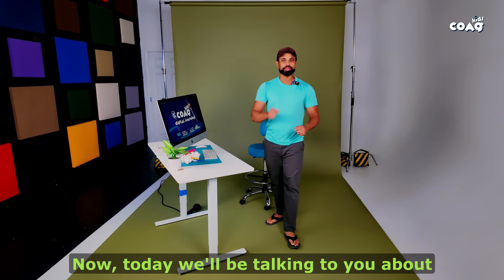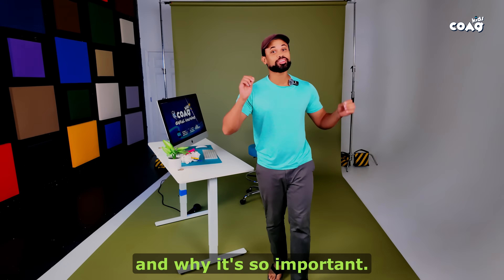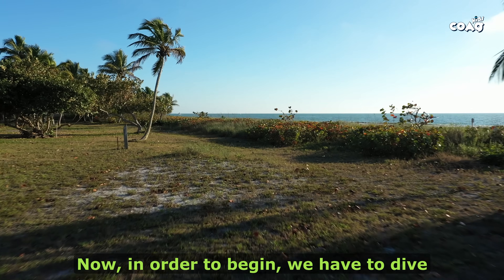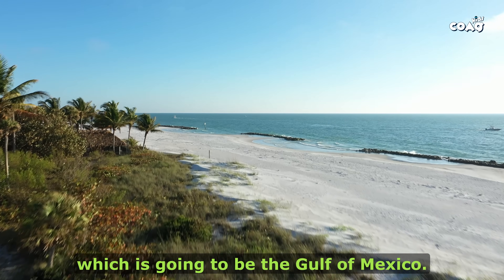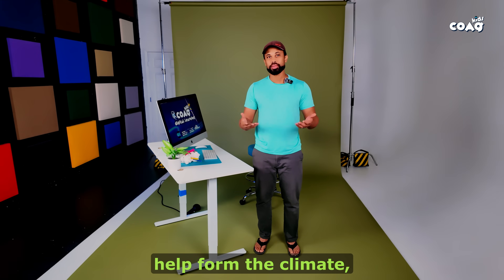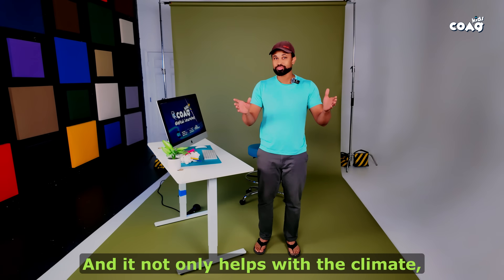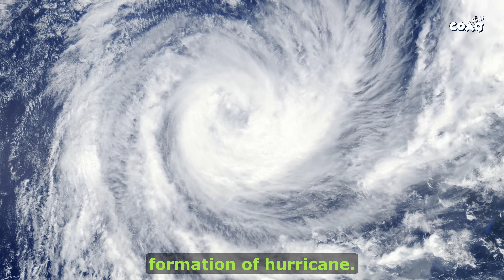Hi, everyone. Today we'll be talking about Florida's water flow and why it's so important. We have to dive into our West Coast, which is going to be the Gulf of Mexico. The Gulf of Mexico's waters are so warm that they help form the subtropical climate that we call home here in Florida. And it not only helps with the climate, it also helps in the creation and formation of hurricanes.